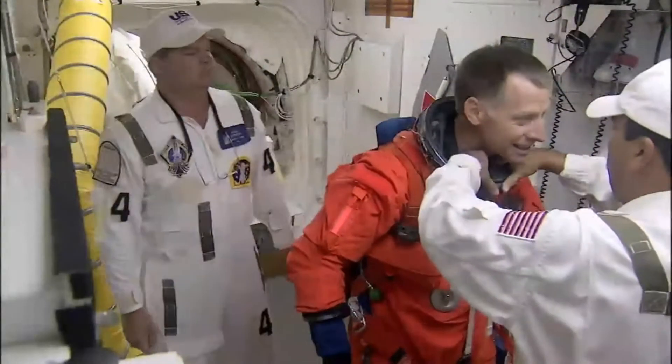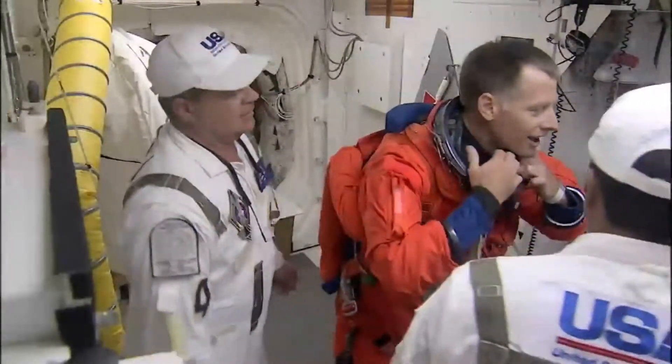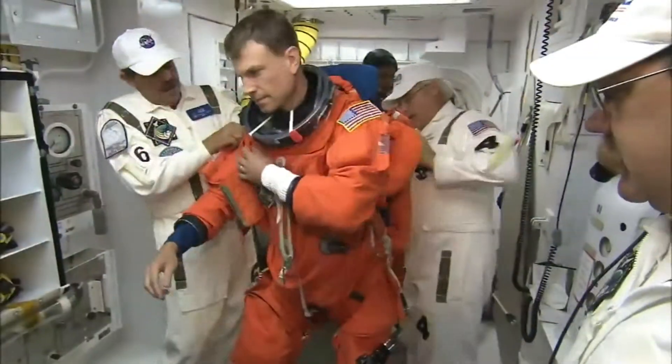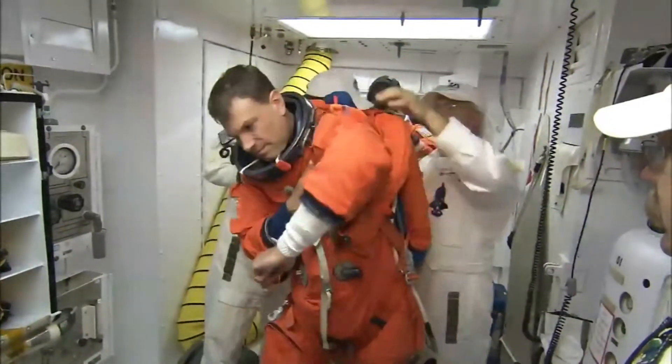When astronauts climb into the space shuttle before launch, they are thinking of many aspects of the liftoff and coming mission. You've got your mind on a lot of stuff when you're getting into the shuttle and getting ready to launch into space, and hooking up connections isn't always top of your priority list.